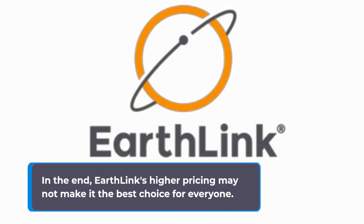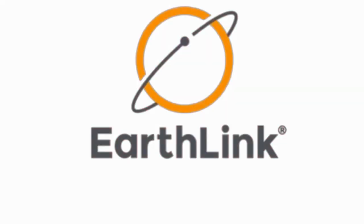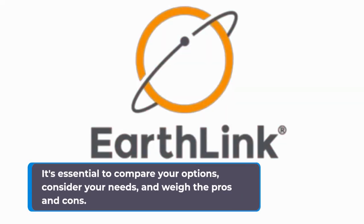In the end, EarthLink's higher pricing may not make it the best choice for everyone. It's essential to compare your options, consider your needs, and weigh the pros and cons.